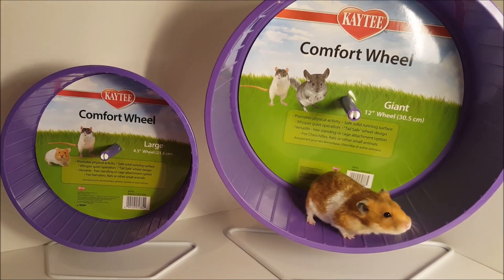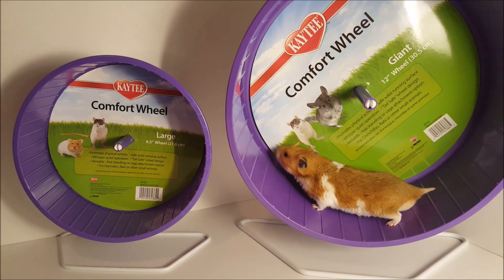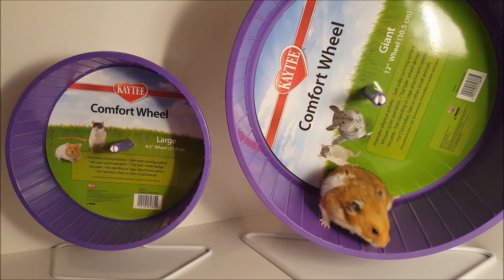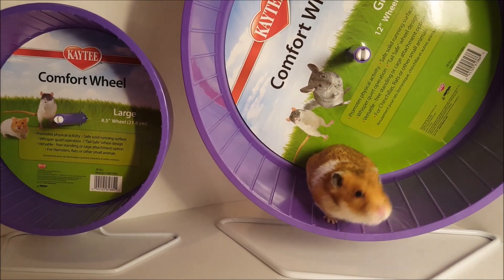This wheel is also nice because it's very quiet, even when your hamster is running a marathon in the middle of the night. Katie also provides you with a heavy duty wire stand so it can be used as a free-standing wheel, and a two-way clip so it can attach to your enclosure.